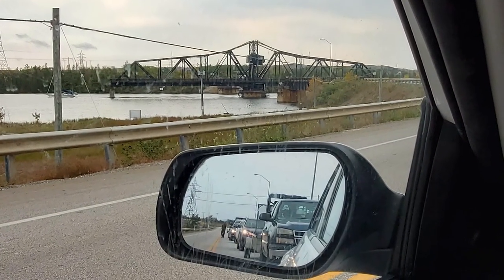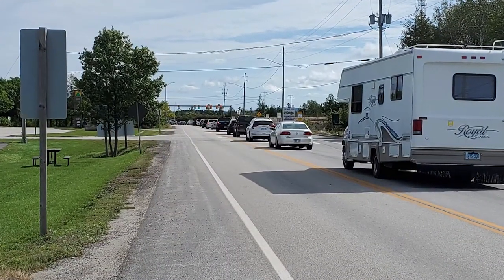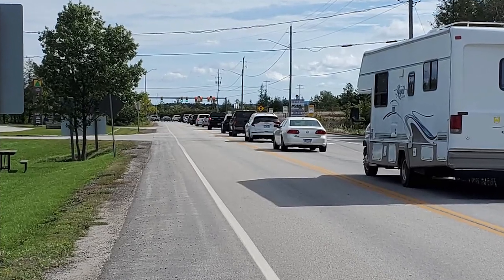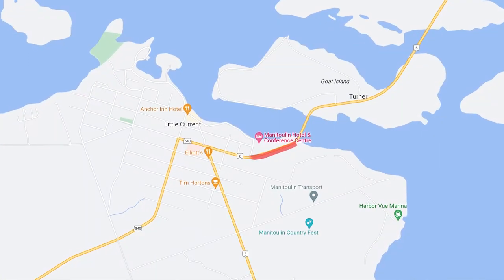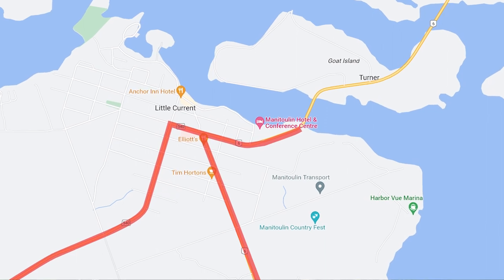I wanted to give some more context as to some of the issues with the current swing bridge and why it's such a big deal. As I touched upon briefly in the main video, the big two issues are the traffic it causes and the slowness of the operation itself, which are both fairly well related, along with the obvious breakdowns. On a long weekend, especially when cars are lined up waiting to get off the island, that traffic backs up right through the town of Little Current. There are two main highways that go into Little Current from opposite directions, so it kind of forks out into a Y, and it really cuts the whole town in half.